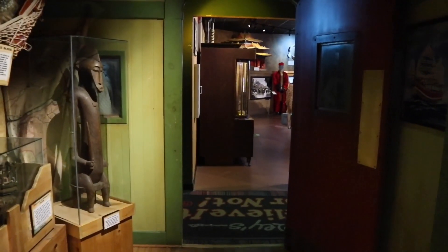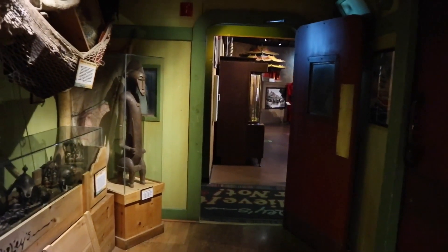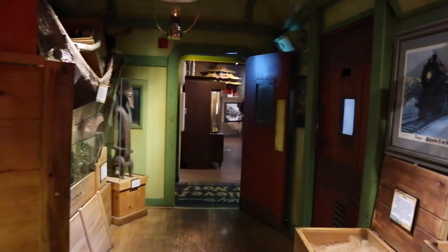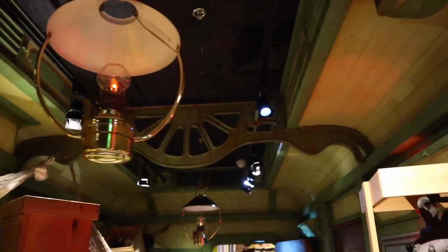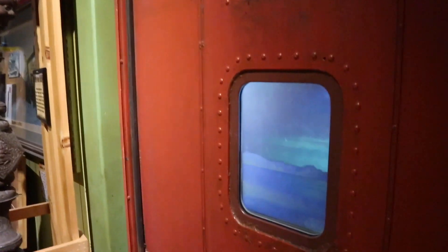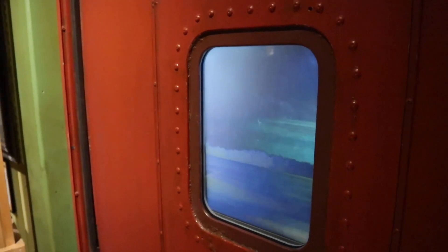Moving out of one room and into another, the theming completely changes flawlessly. Now meandering through a moving train car — even the lights up here are shaking to and fro to simulate the movements. And out the window, you can see the landscape changing as it moves by at a very quick pace.